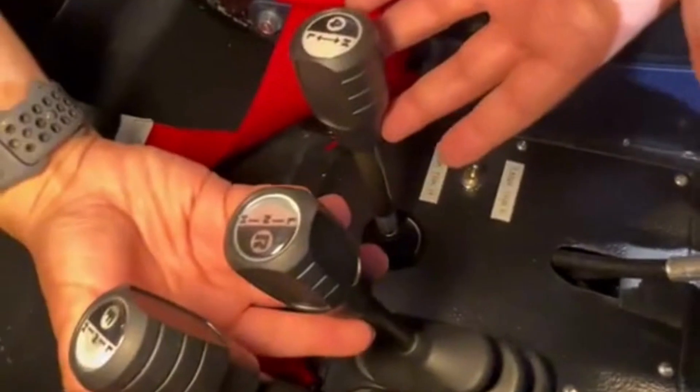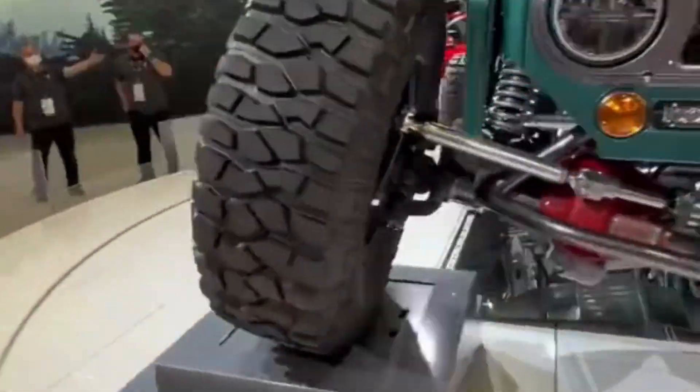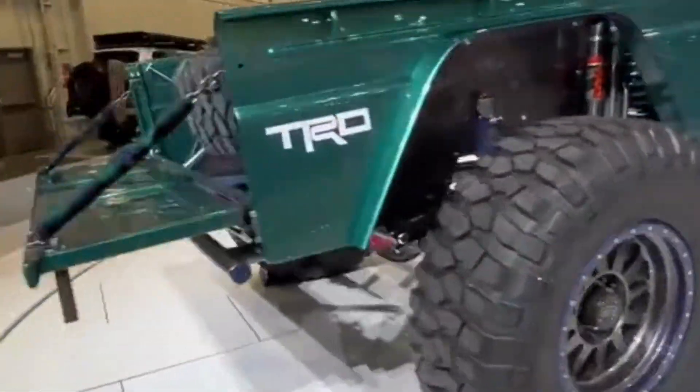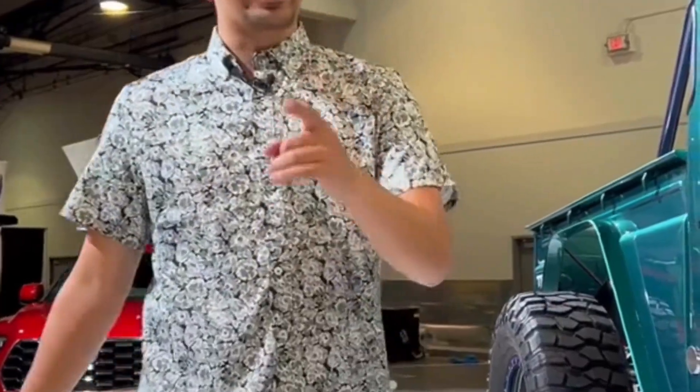Down here are your transfer case controls. You get your touchscreen over here, your lights and fan controls over here, you get your quick release steering wheel, and these toggles here are how you start up your engine. And if you're a Land Cruiser fan, you're going to love this one.